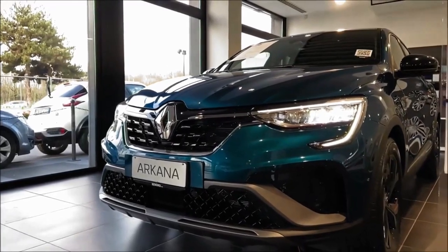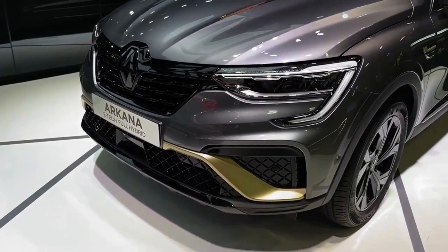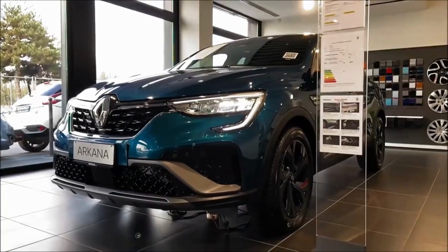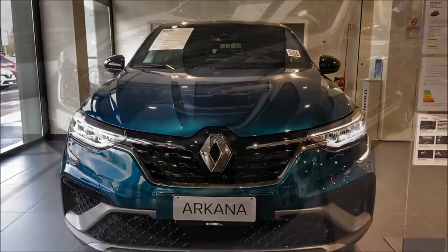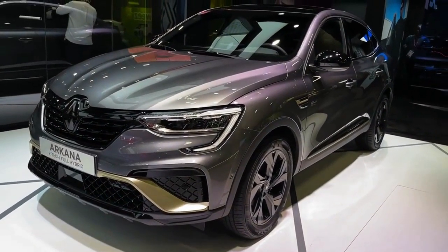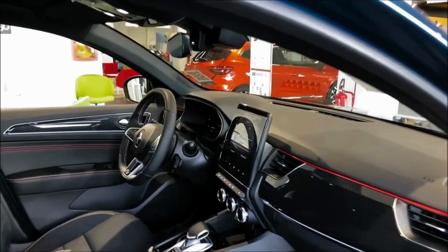It may not be the most practical cabin, but at least it's well made. There are plenty of plush materials to be found and everything feels well screwed together. The metallic feeling dials for the climate control are a particularly welcome addition. However, it doesn't have the design flair of a Peugeot 3008.